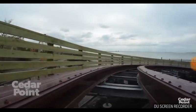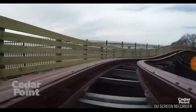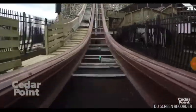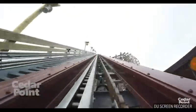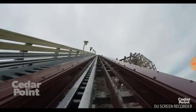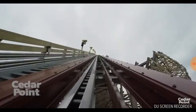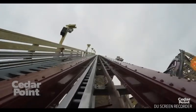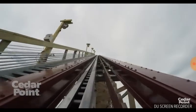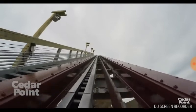Cedar Point hyped this up for two years — it was their marketing plan to build hype over two years. If you think about it, this was probably planned because each park runs off a five-year plan since Gatekeeper was built. If that's correct, they've had this in mind since Gatekeeper was built.